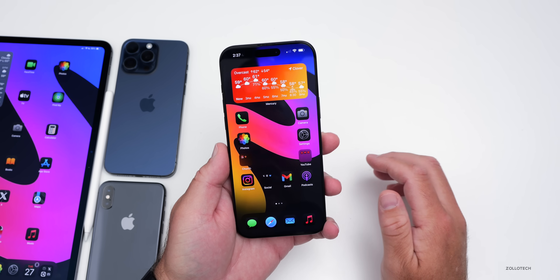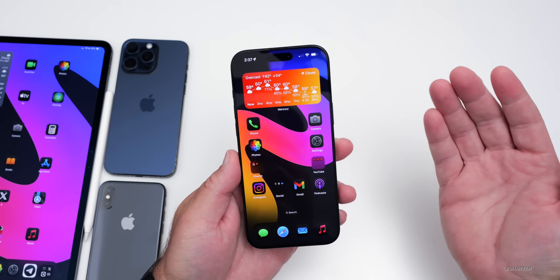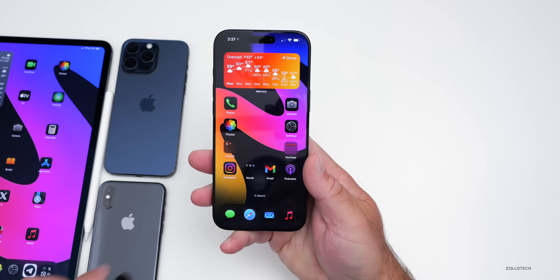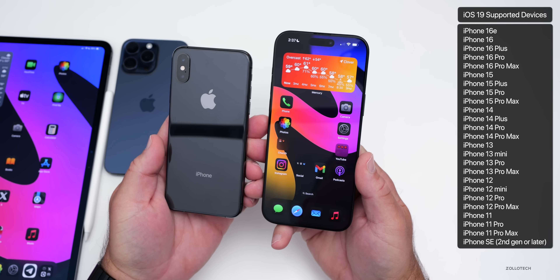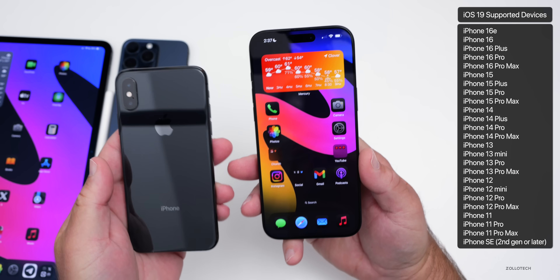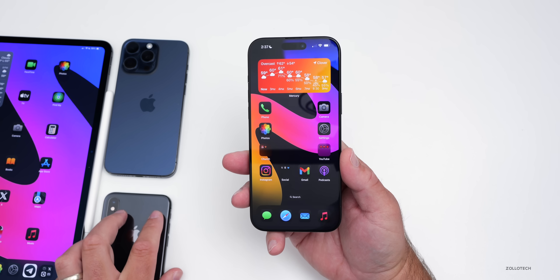The first thing I get asked all the time is: will my device support iOS 19? While we don't know this 100%, the leakers every year seem to be pretty accurate. From what we're hearing so far this year, the three devices on the iPhone side that won't be supported are the iPhone XS, XS Max, and the iPhone XR. So if you have those devices, supposedly they're going to lose support, but this could change and we'll hear about it on June 9th.